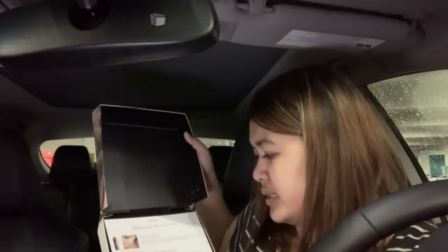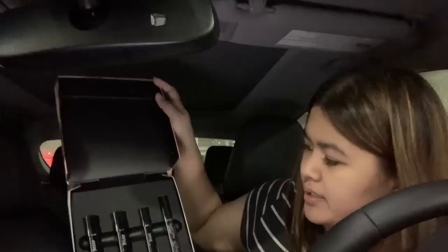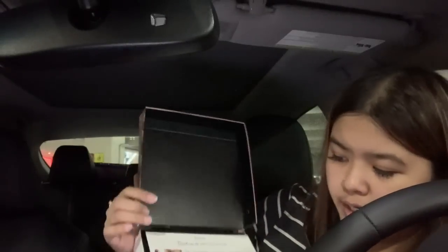Oh my gosh — I spent $100! I can't believe I keep spending money at Marshalls every time I come here, but everything was so good and I just couldn't leave it behind.